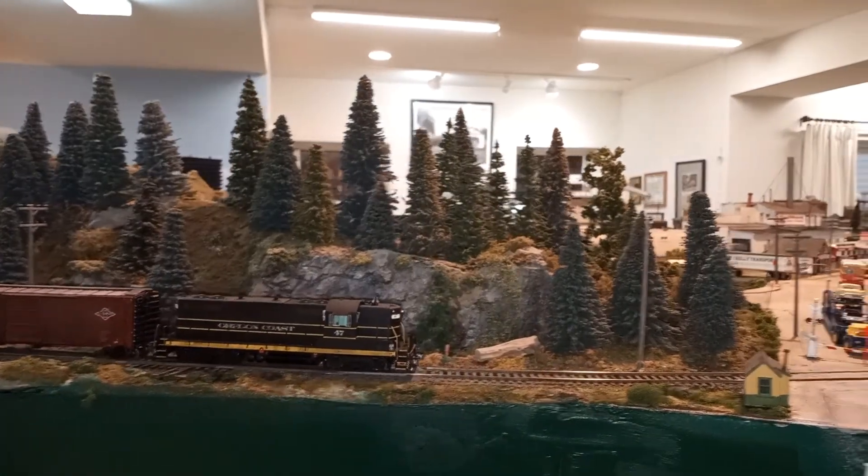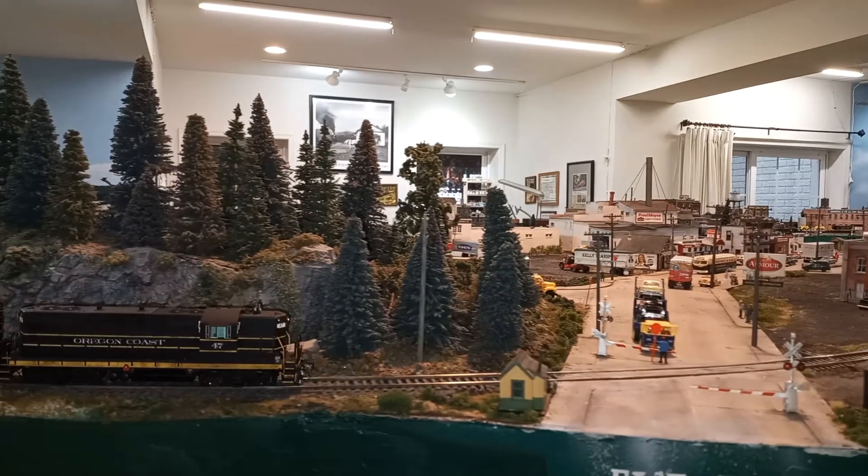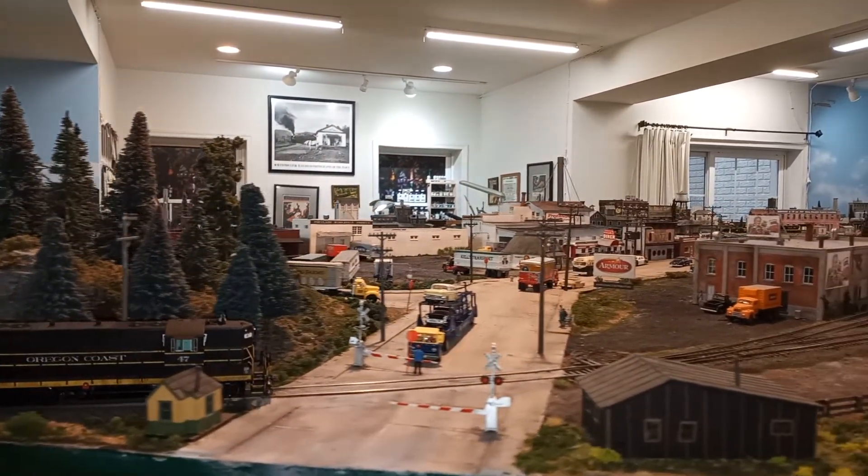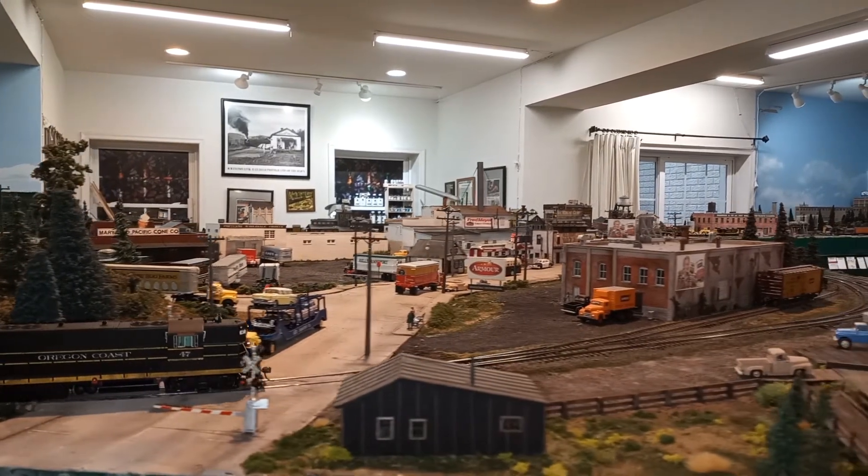The area was a hillside with a logging scene. Now it's a switching area with eight industries. We are looking down North Lombard Street.